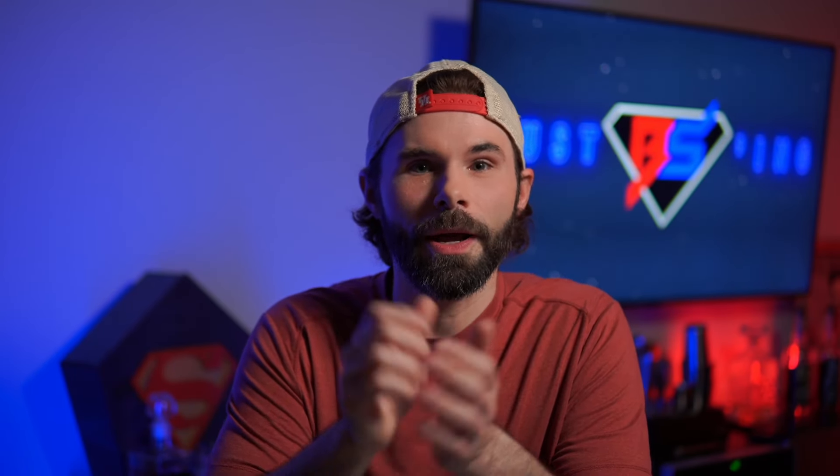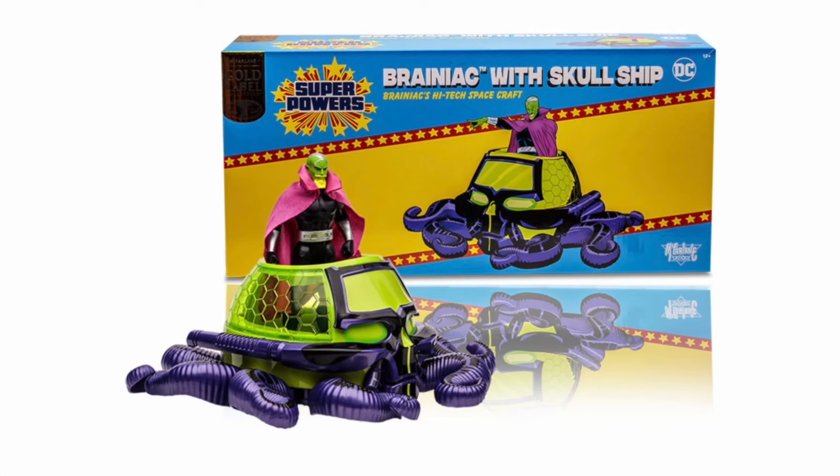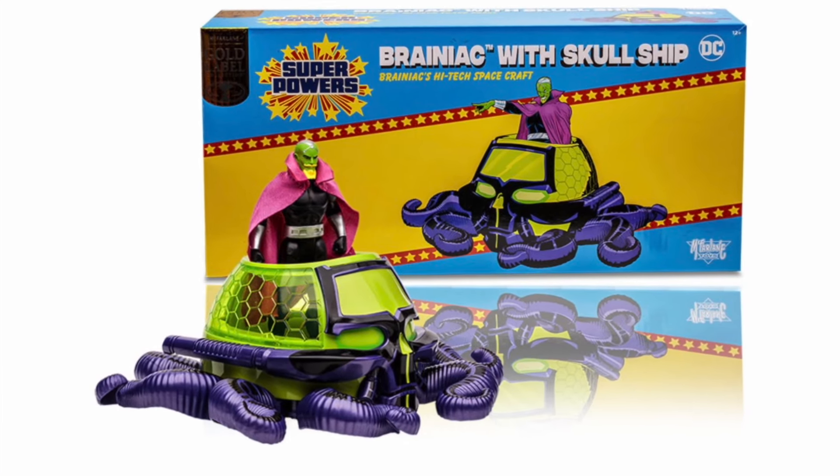That does it for the collectible haul, but I promised at the beginning of the video I had a little update on McFarlane Superpowers Wave 7 — where are our shipments? I actually reached out to McFarlane Toys and talked to one of the reps over there. If you ordered the bundle from the McFarlane Toys store that included a special edition gold label Brainiac and ship that was not part of the regular bundle, that seems to be the holdup. There were some shortages on some of the parts, which is delaying shipping. So unfortunately we're going to have to wait a little bit longer before those are shipped out.